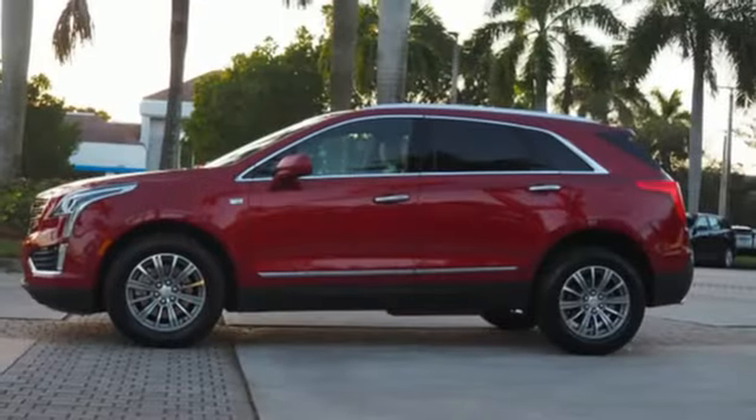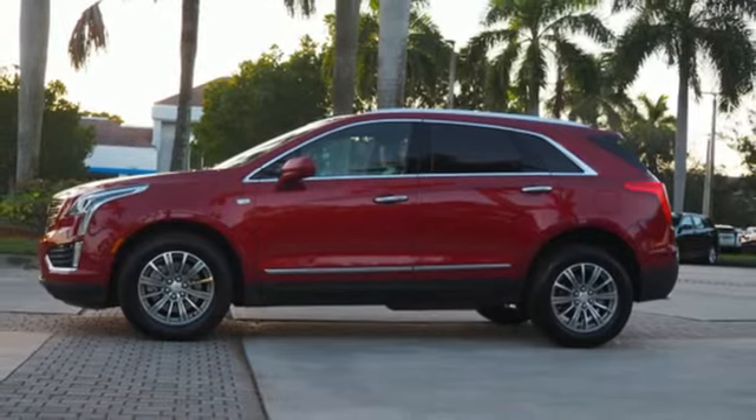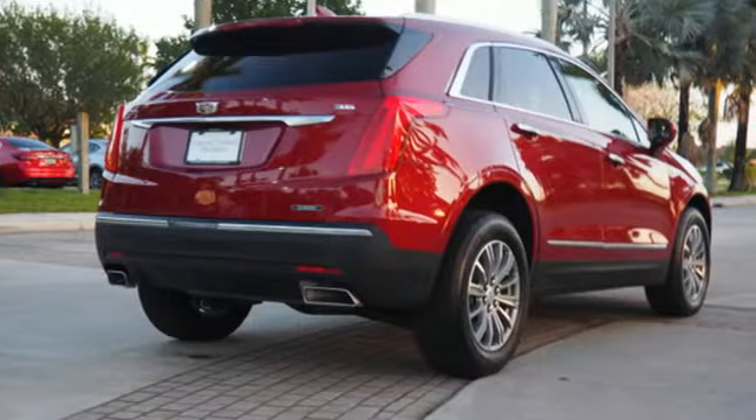Doors and push-button start proximity key, dual zone climate control, front and rear parking sensors, and V6 engine.